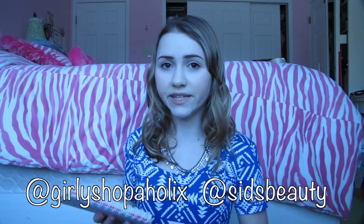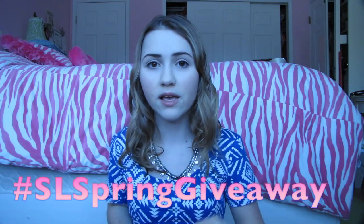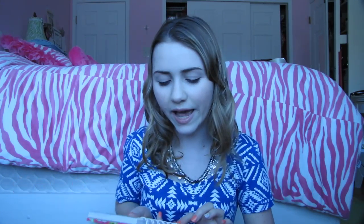You have to be 18 years or older, or have your parents' permission. You can leave as many comments on this video as you want, just make sure it's not the same comment over and over again or the video will get flagged for spam. So if you want to enter more than once, just make sure you have a different comment for each entry. For the Twitter prize, you must follow me on Twitter as well as Sydney. I'm going to post a picture on Twitter when this video goes up, and you must retweet that picture, retweet her picture, and use the hashtag SL Spring Giveaway, tagging both me and her in the post and writing 'enter me.' One entry per Twitter account.